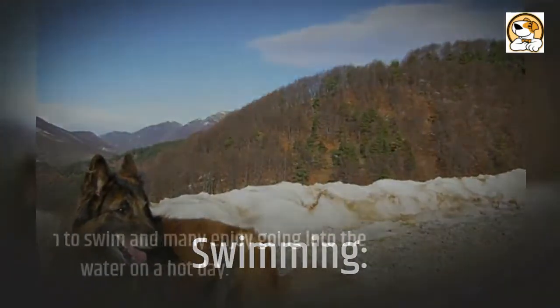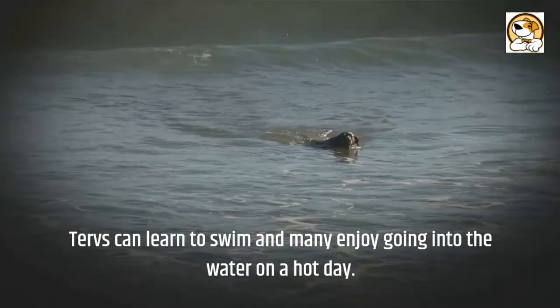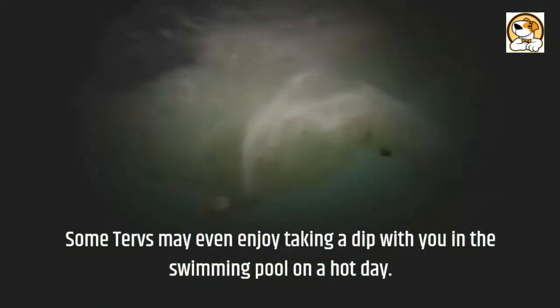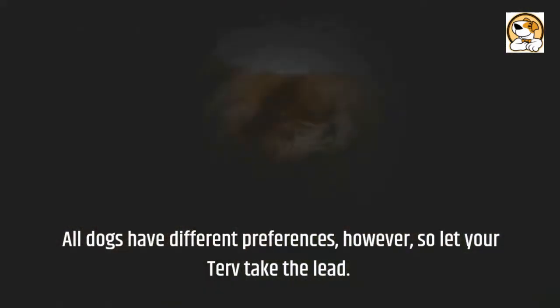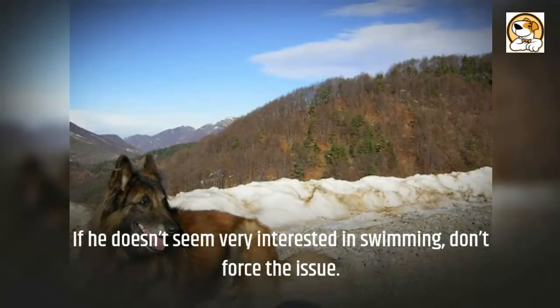Regarding swimming: Tervs can learn to swim and many enjoy going into the water on a hot day. Some Tervs may even enjoy taking a dip in the swimming pool. All dogs have different preferences, however, so let your Terv take the lead. If he doesn't seem very interested in swimming, don't force the issue.